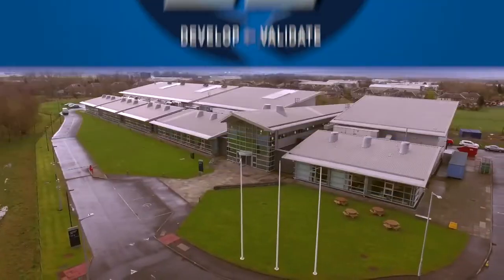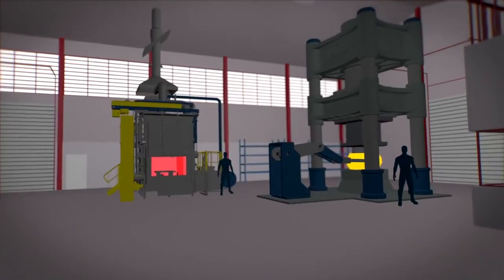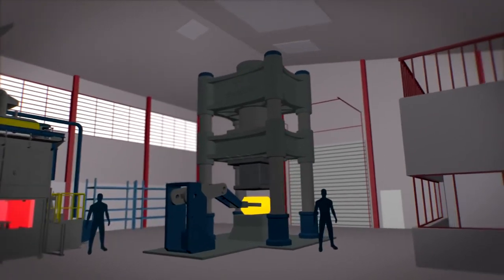The FutureForge facility, with its digital capabilities, really will help secure the future of an industry that is vitally important to the wider manufacturing sector around the world.